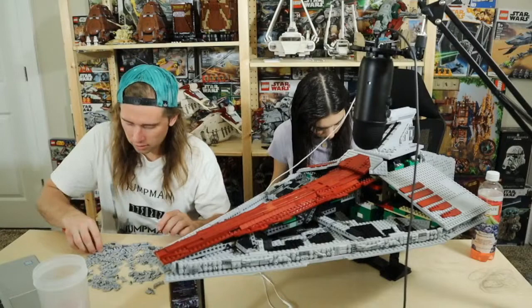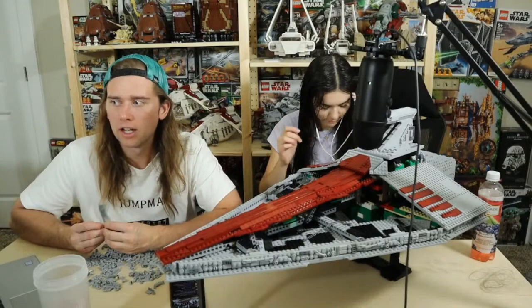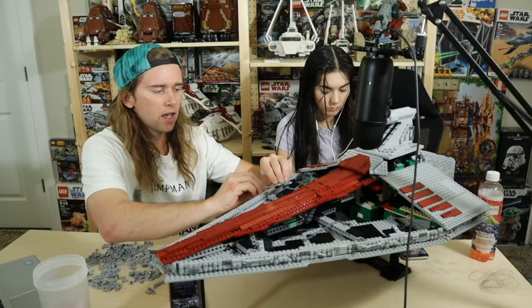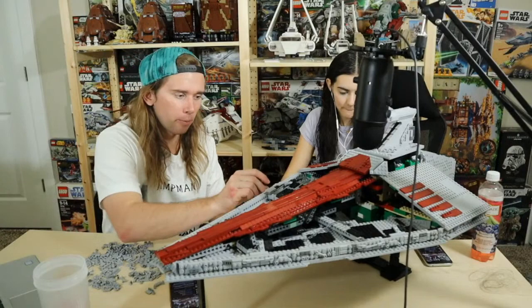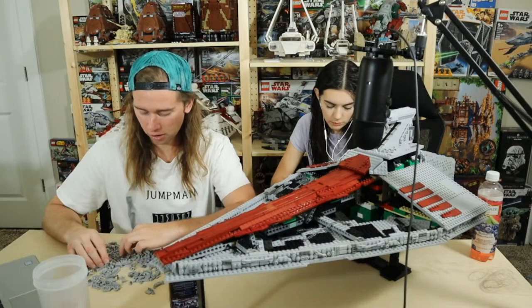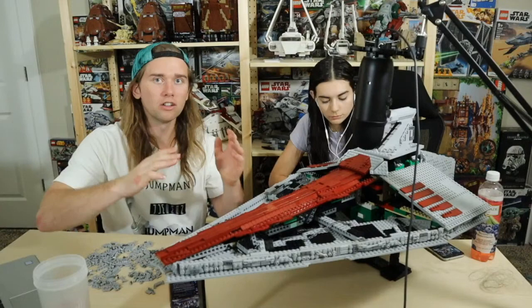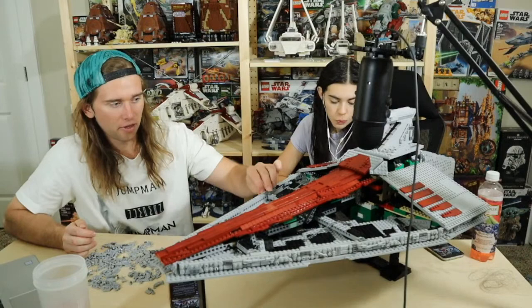I got a package today — it was the sealed Anakin's Jedi Interceptor, the one from 2012. You know, Anakin's green starfighter, the pretty rare one. I bought it sealed and got it for a really good deal — actually cheaper than it's going used. It came in the mail today and it was opened. The box was open when I opened the package. I checked inside and all the bags appear to still be sealed, and the tape wasn't even cut — it looked like it had just been popped open. I messaged the seller and he said it must have happened in transit.